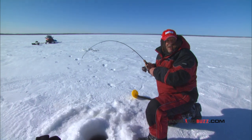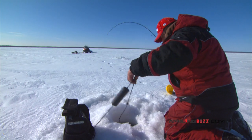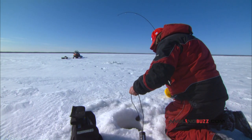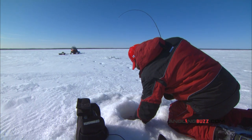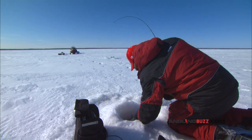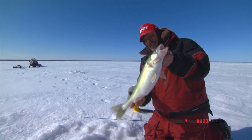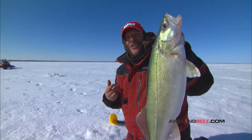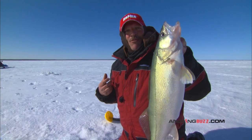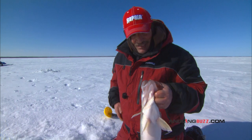Nice fish — got one here, Dave. Good deal. Now there's a Lake Winnipeg walleye — that's exactly what we're after. There's tons of them out here, you just got to locate them, and the key is moving. Keep moving till you get them. Now we've located one or two, things just start to happen.